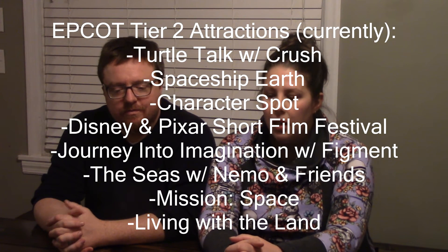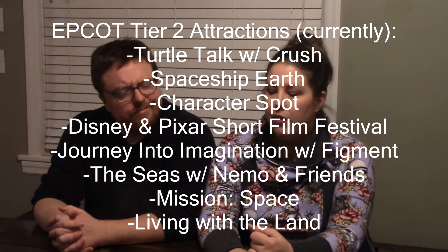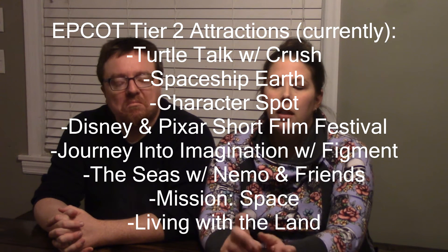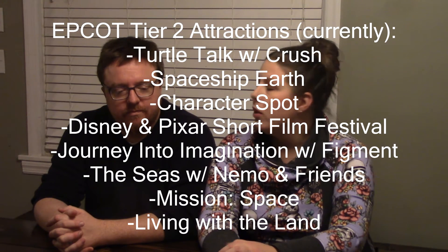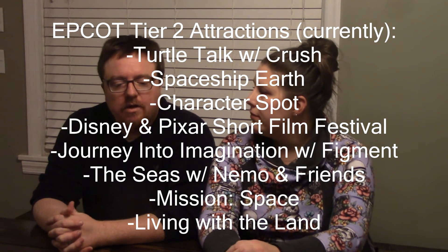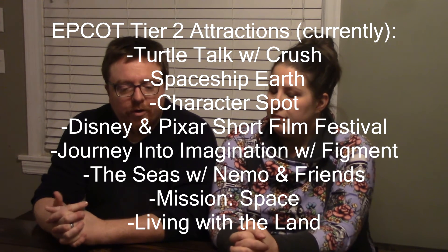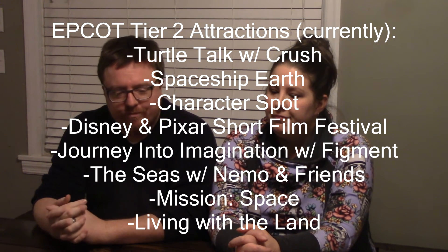For Tier 2, my selections are Mission Space and the Character Spot. My Tier 2 selections are Spaceship Earth and Turtle Talk with Crush.